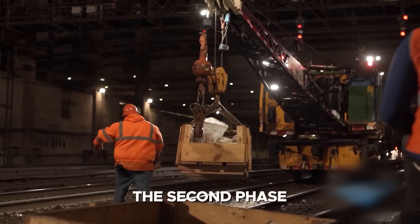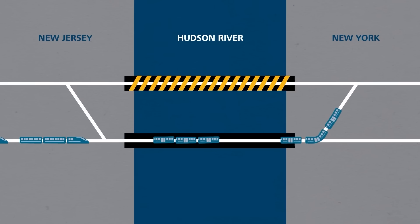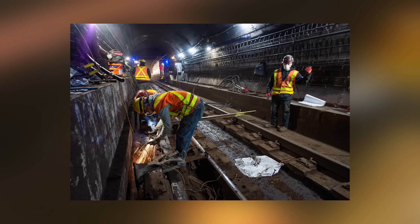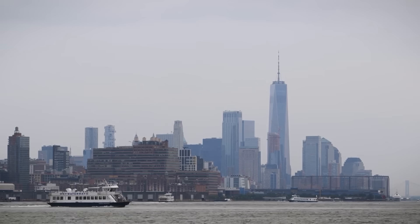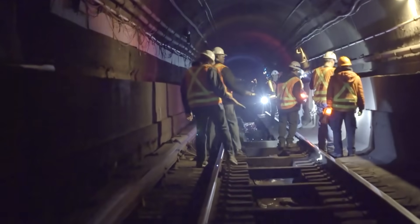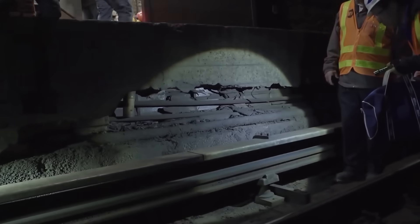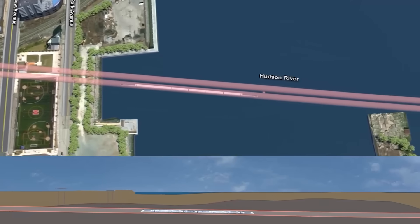The second phase — rehabilitating the existing North River Tunnel — will be a complex undertaking that can only begin once the new tunnels are in use. It involves removing damaged components, installing modern systems, and fully waterproofing the tunnels against future flooding. The project also involves surface infrastructure improvements on both sides of the river, including track realignments, ventilation shafts, emergency egress points, and power supply systems. All work must adhere to rigorous safety, environmental, and accessibility standards, making the Hudson Tunnel Project one of the most technically complex tunnel undertakings in North America.